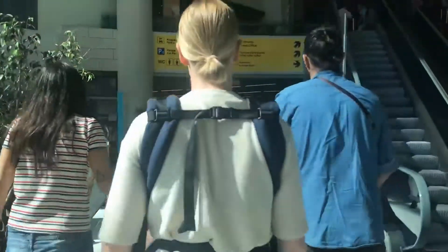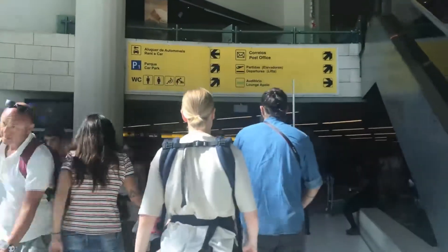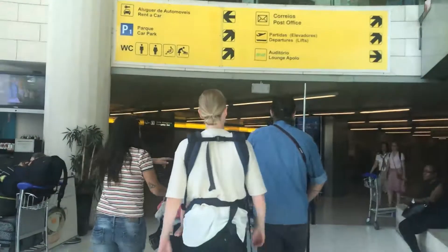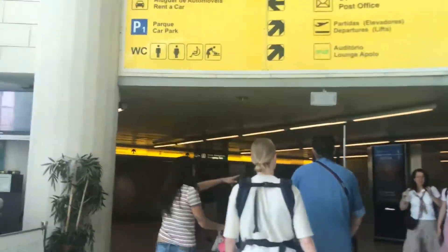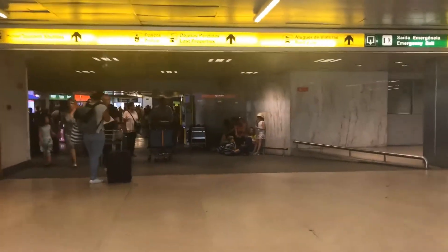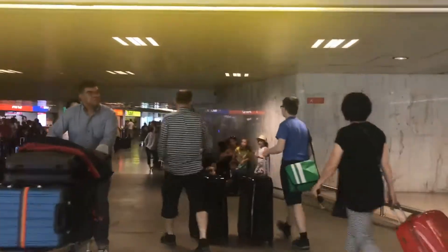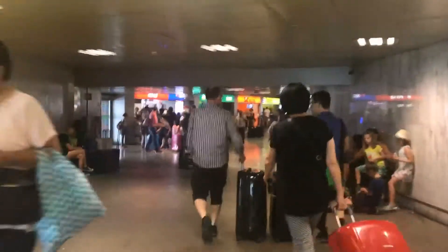In the top left you'll see the sign for 'Aluguer de Automóvel' — I apologize for the pronunciation, my Portuguese is limited — but that means rental car, and it also says 'rental car' in English. Go right here and this is where you actually pick up your rental car. It's usually pretty packed and not the most pleasant experience, but if you need a rental car, this is where you get it.